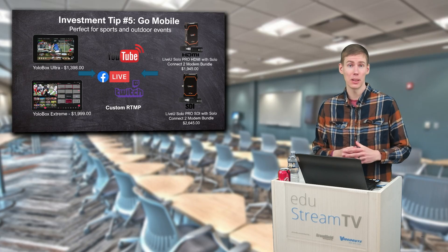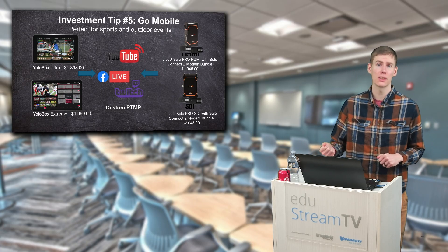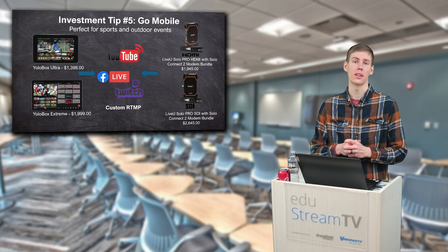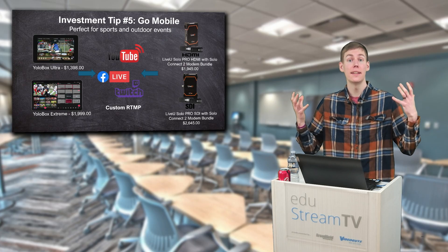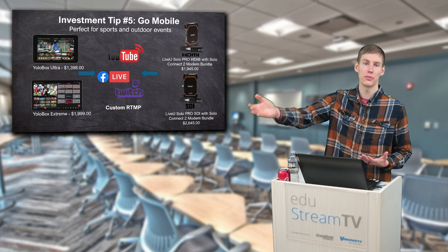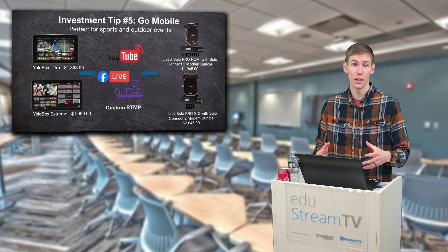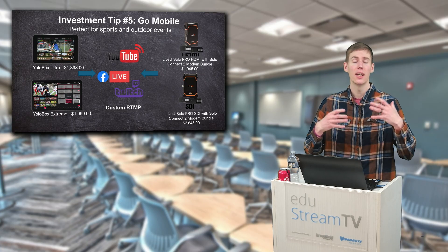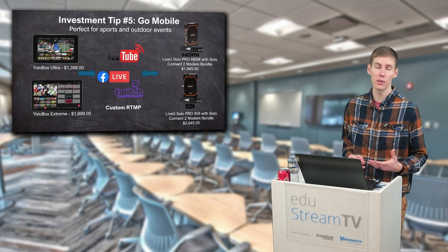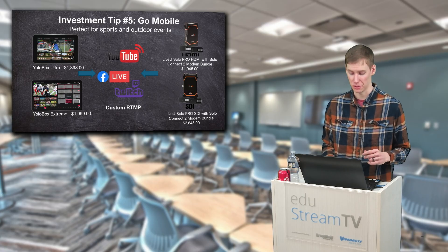With the YoloBox Extreme, you can take the HDMI out and plug that into something like a LiveView Solo Pro or a KiloView P3, and then use cellular bonded encoding to get your feed out to the world from anywhere. You can have all of these items fit within a backpack — do not be afraid to do live streaming on the go. This is the perfect time to start investing into portable live production systems.